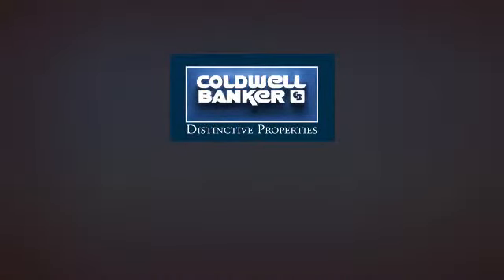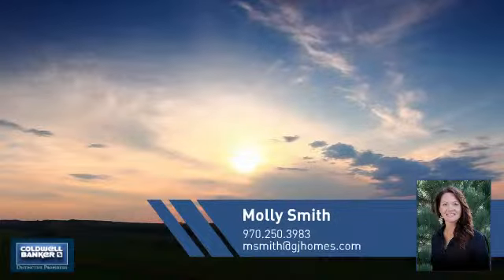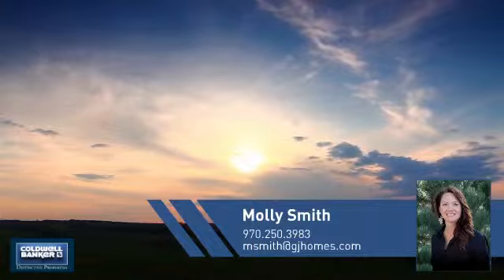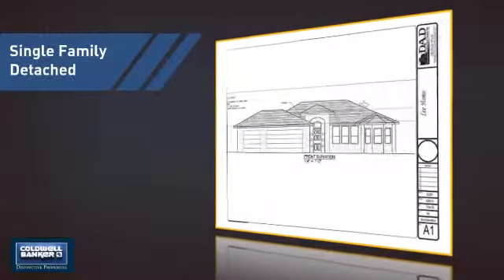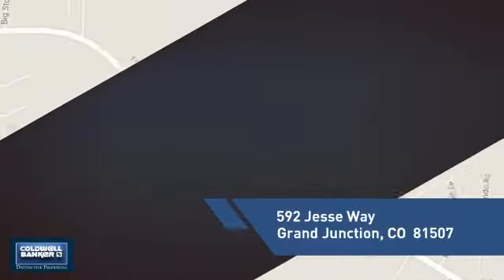Welcome! You'll find just the right home for you. This video is brought to you by your real estate agent, Molly. This detached home is a great choice for families who want the privacy of their very own lot, and it's located in this area.